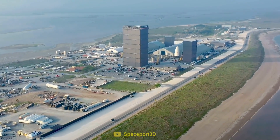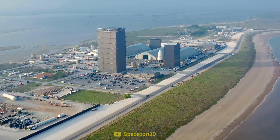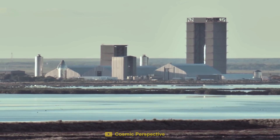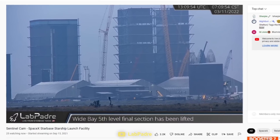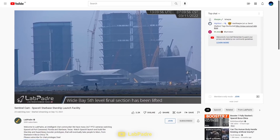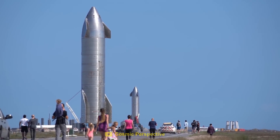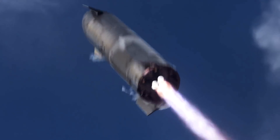If you're a SpaceX fan, you will be very familiar with this place — Boca Chica. For 24 hours every day, this small town in Texas is under constant surveillance from YouTube live streams, space photographers, and curious people from all over the world looking to experience Starship.